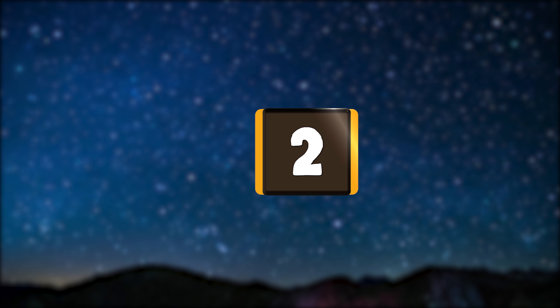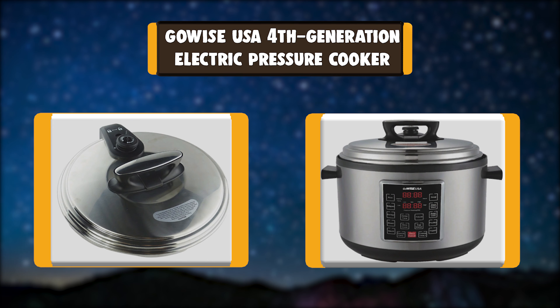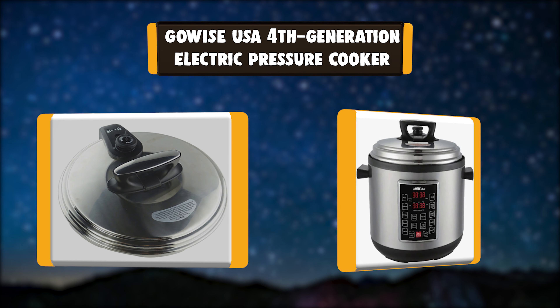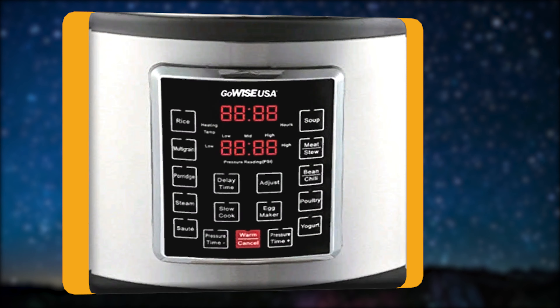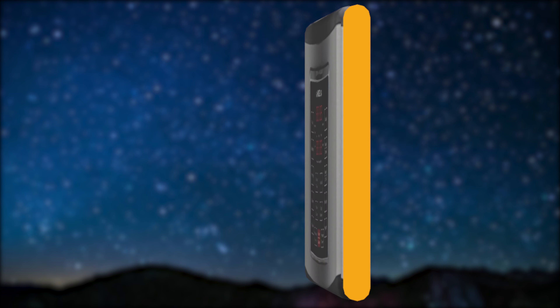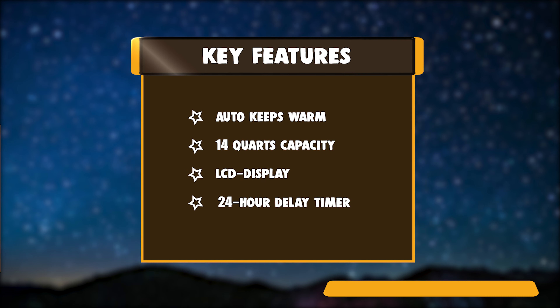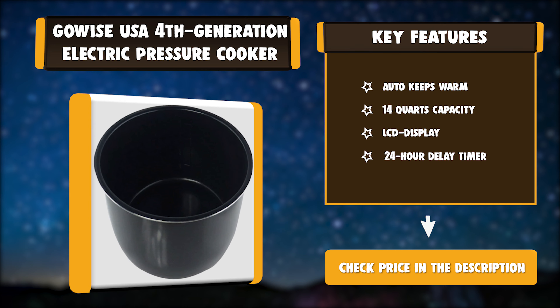Number 2: GoWise USA 4th Generation Electric Pressure Cooker. The GoWise USA 14-quart pressure cooker or slow cooker includes a removable and durable ceramic coated cooking pot, heating plate for rice, rice scooper, and measuring cup. This pressure cooker comes with 10 pressure cooking presets and 3 cooking function options. Key features: auto keep warm, 14-quart capacity, LCD display, 24-hour delay timer.